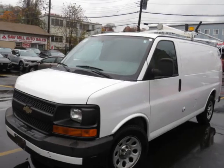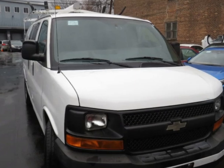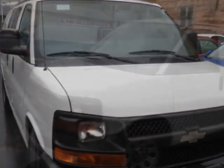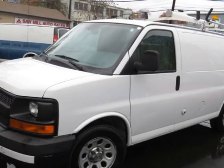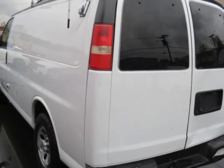Check out this 2013 Chevrolet Express Cargo Van RWD 1500 135 inches, clear title. This vehicle has just under 69,000 miles. For your protection, a warranty is available for this vehicle.